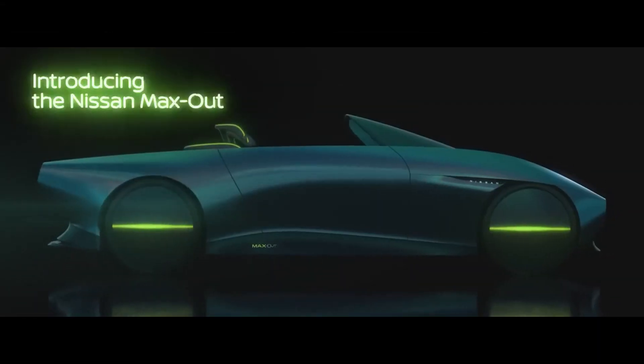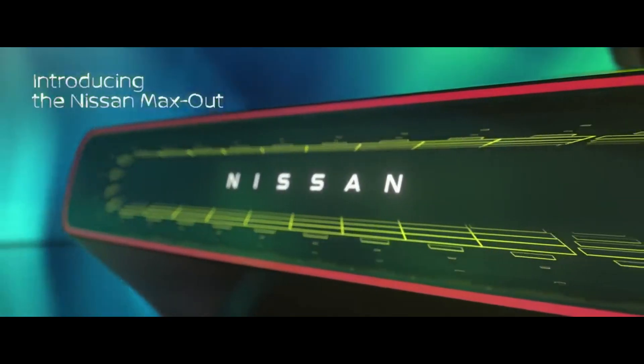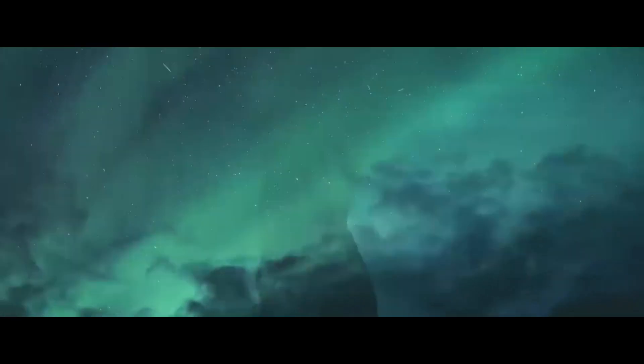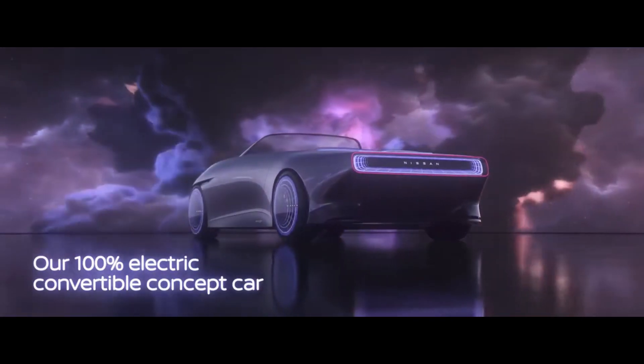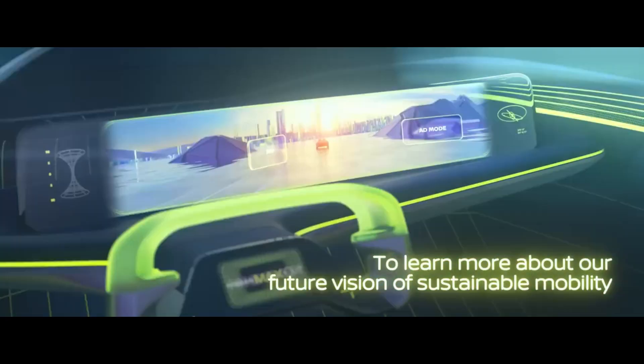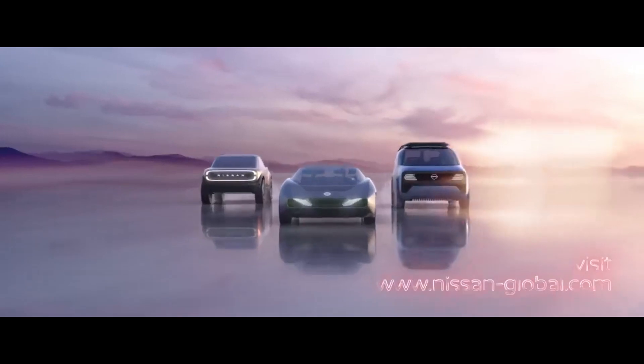Nissan revealed a stunning new concept at its global headquarters in Yokohama called the Max Out. It's an all-electric convertible with distinct looks and an eye towards the future — a physical embodiment of a similar concept developed by Nissan back in 2021. The Max Out is a two-seater drop top that meshes Nissan's design scheme to a retro 80s vibe.